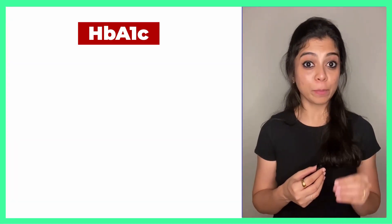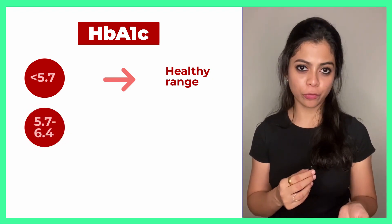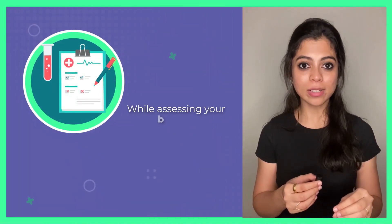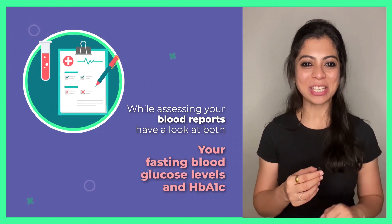If your HbA1C is below 5.7, you're in a healthy range. Between 5.7 to 6.4 is pre-diabetic, and if it's above 6.4, it's confirmed diabetes. So, while assessing your blood reports, have a look at both your fasting blood glucose levels as well as HbA1C.